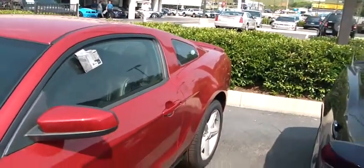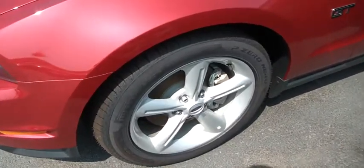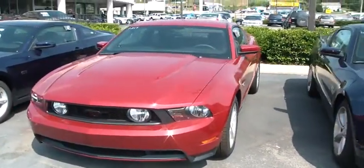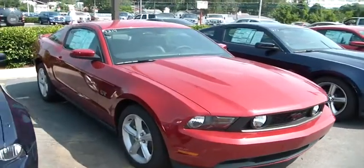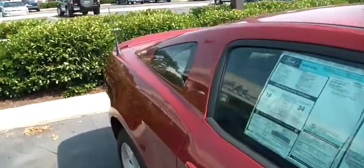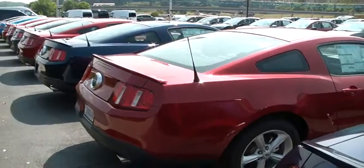There's the exterior of it, the wheels. It's a new car so there's definitely nothing wrong with it. I'm going to walk around it so you can see everything. There's a spoiler on the deck lid.